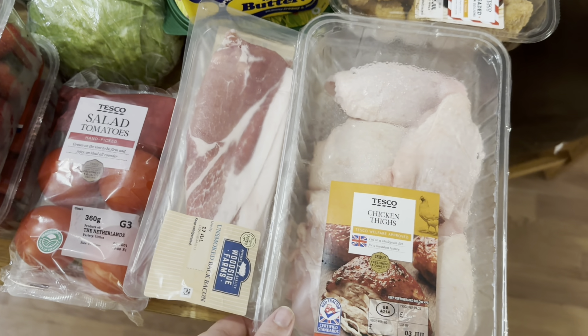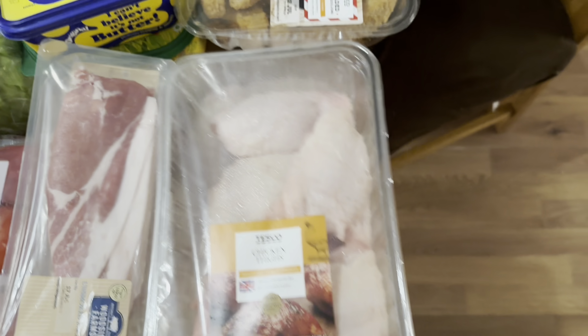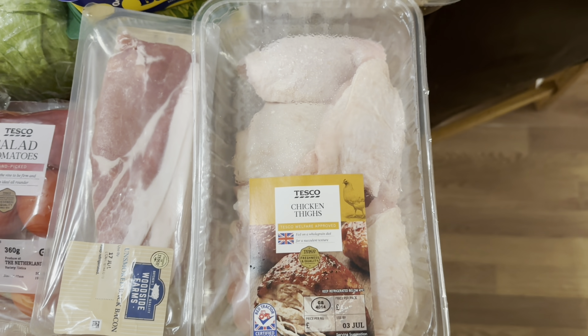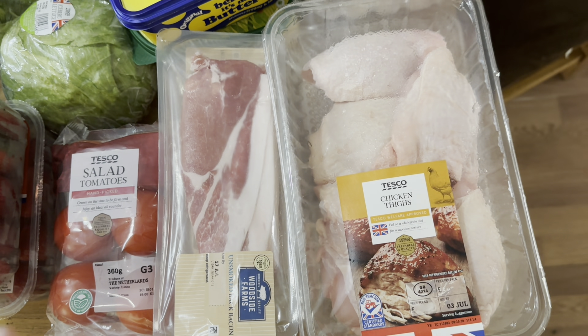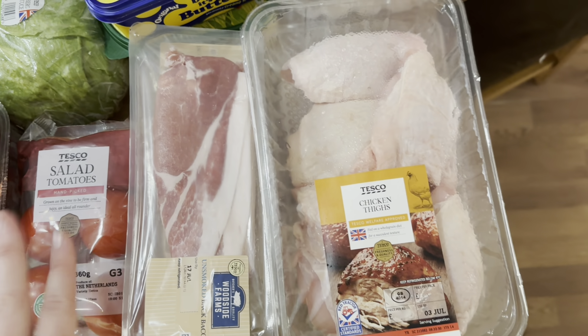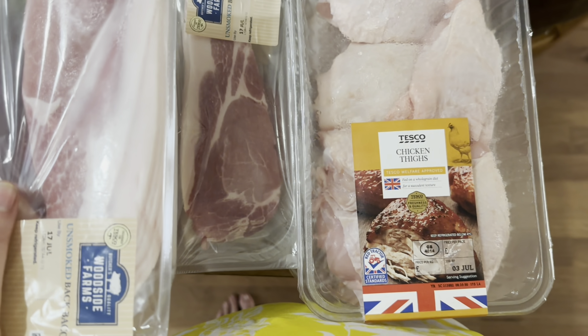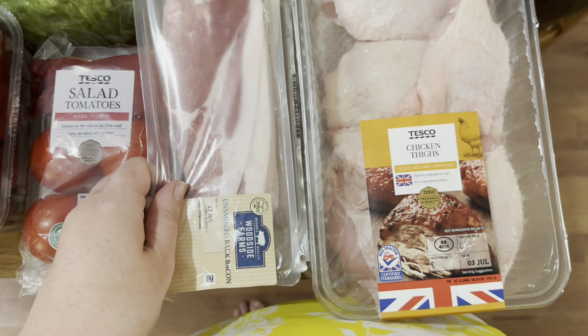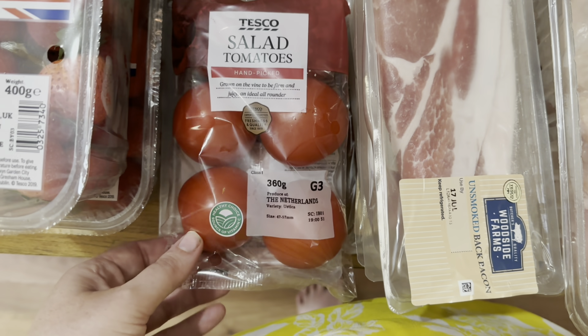Let's start with the fridge section. We got two packets of these chicken thighs - I couldn't get any frozen ones. I do prefer the frozen ones because you might not use them in time before they go off, but I'm going to pop these in the freezer. I got four packets of bacon - two are for meal plans and two are just for eating. I got some salad tomatoes.